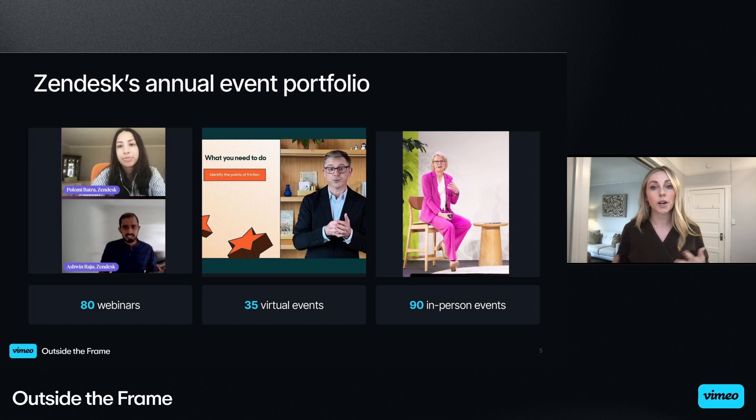Zendesk webinars are shorter form, single presentation or talk, while our virtual events are tied to our marquee marketing moments, usually around our campaigns, and include multiple types of content. Our in-person events range from field events to regional user conferences and our flagship customer conference, Relate. Zendesk events are hosted globally, delivered in up to 13 languages, and we have a team of marketers touching events across all regions. My team is responsible for curating the global events strategy and driving regional enablement. Today, I'm going to share insights into Zendesk's events playbook — how we approach event design and content creation to build brand recognition and drive real results.